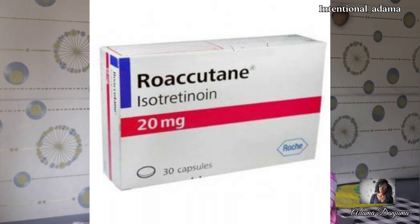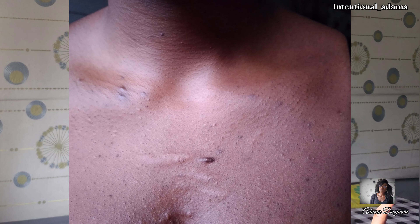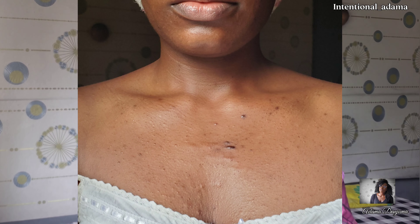I have suffered from acne for a very long time — almost throughout my teenage years to this very moment — over 20 years. I have used so many products. Some worked but not for long. I used Roaccutane at some point, and I have been on antibiotics for over a year. Roaccutane did work for me, but the effect was not long-lasting, although it helped with acne on my chest, back, and arms. Since I used it, I actually never got acne on my back or arms again.